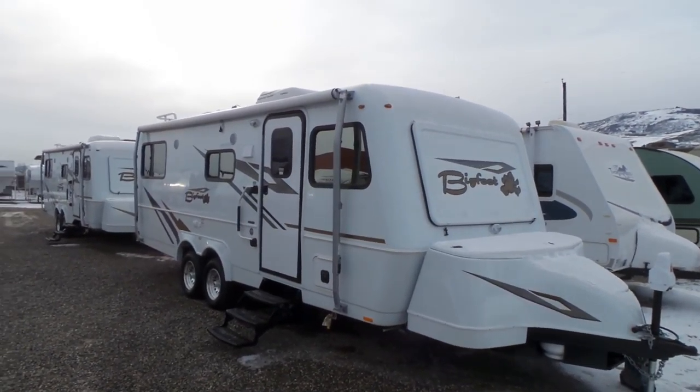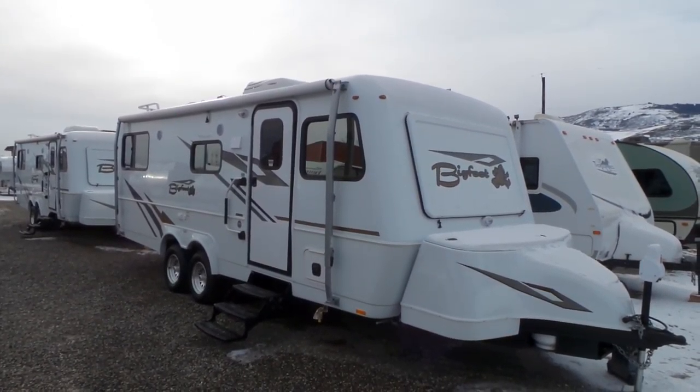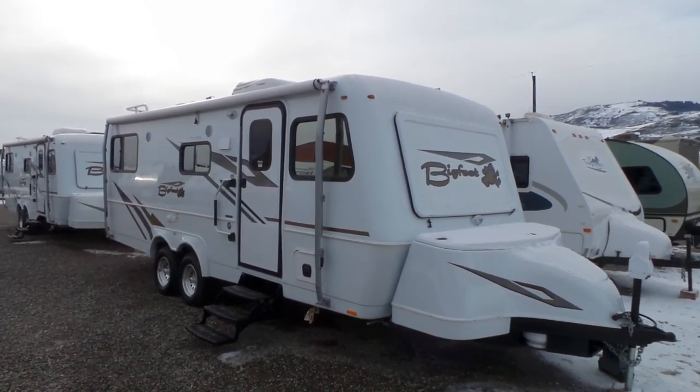Hi, this is Jeff with Mike Roseman RV in Vernon, British Columbia. Today I'm going to give you a walkthrough of a new 2017 Bigfoot 25RQ model.